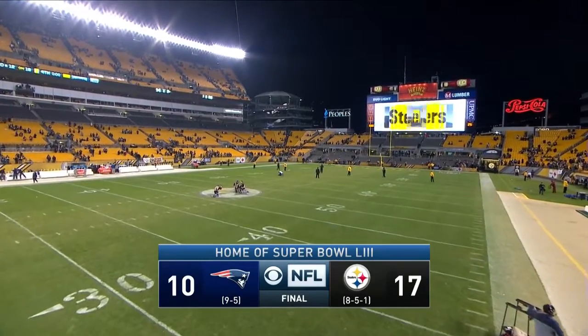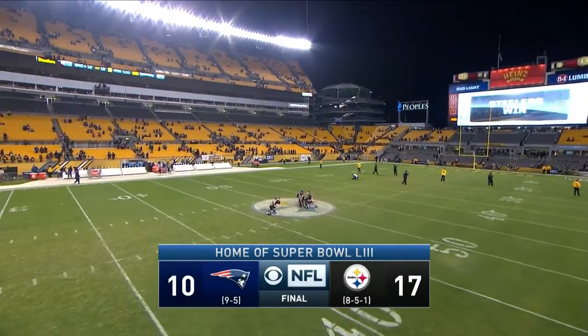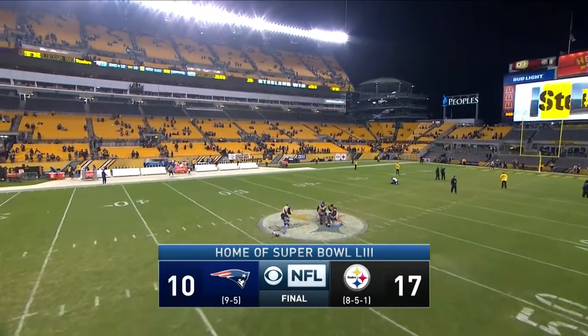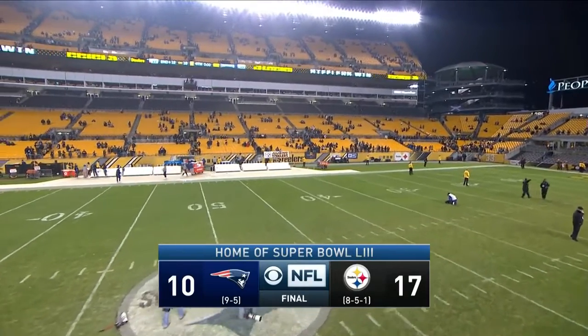Jim Nance here in Pittsburgh with your CBS Sports HQ Game Recap. The Steelers defeat the Patriots 17 to 10 in a game that had so many different ramifications as far as playoff positioning in the AFC. But in the end, the Steelers win it.